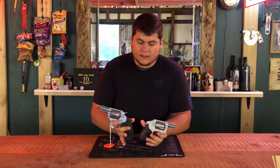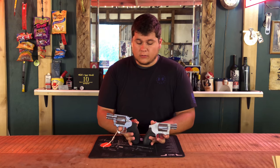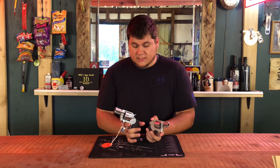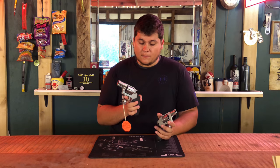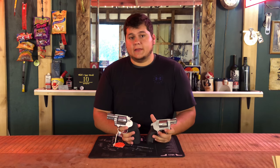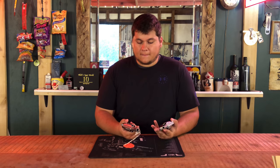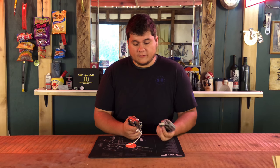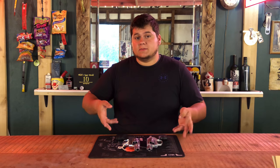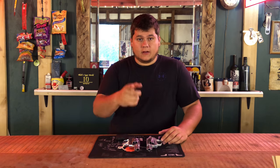That'll be it on this video. Which one would you all pick — the 642 or the Colt Cobra? Leave your questions and comments below and I'll get to you as soon as possible. Do any of you carry either one of these guns right now? My EDC right now is a SIG P938, but I've been considering switching to one of these guns because I like the way both of them feel. Let me know if you have any questions and comments below, and thank you for viewing — I'll see you all in the next video.